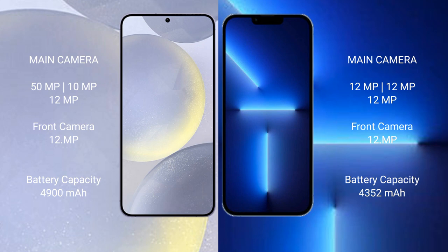The Samsung Galaxy S24 Plus has a 4900mAh battery with 45W fast charging support. The iPhone 13 Pro Max has a 4352mAh battery with 35W fast charging support.